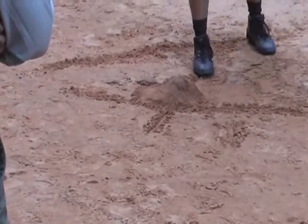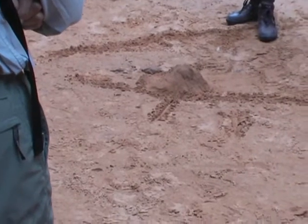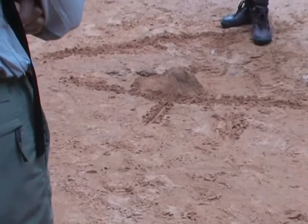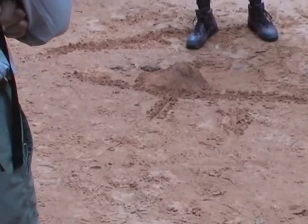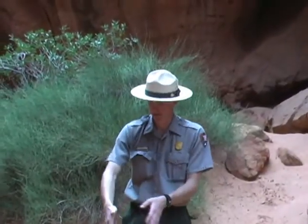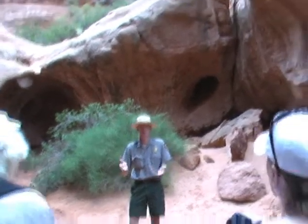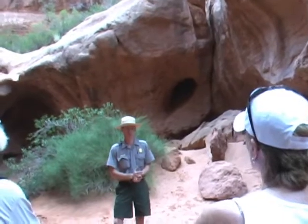They've actually taken geologic core samples of this basin, and they've measured the different layers of salt down there. There are 29 separate layers of salt, indicating the ocean probably flooded that region at least 29 separate times. And if you measure the depth of that — in the center of the basin — on average it's between 8,000 to 10,000 feet thick. Just a huge deposit of salt on the bottom of this hole.